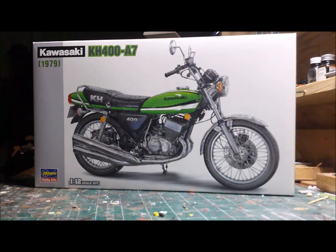Hey guys, Old Beater Cars Workshop. Here's my next project. This is for Gary's channel, The Bomb Shelter.